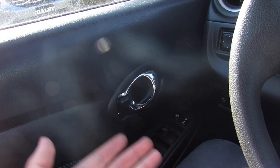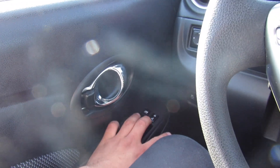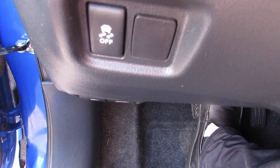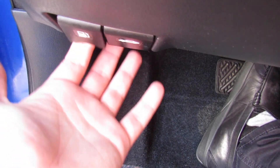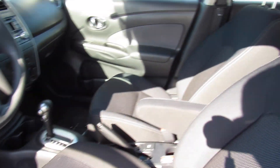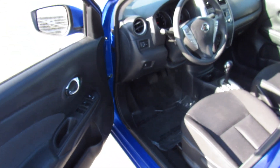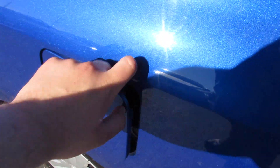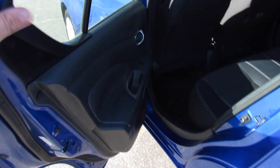The driver's side window goes down and you can unlock all the doors from here. You also have traction control on and off, fuel cap release, and hood release. As I said, there is no interior trunk release or one on the trunk itself — you just use the key. And then inside of the rear seat of this Versa...